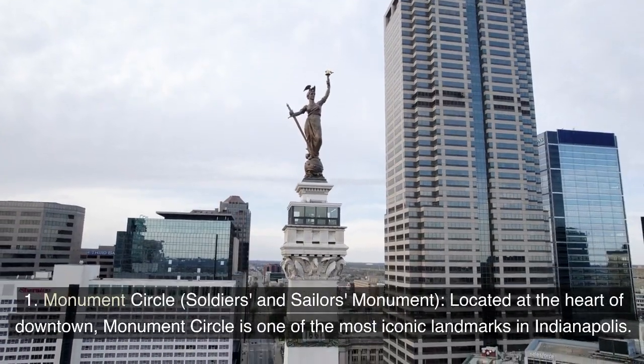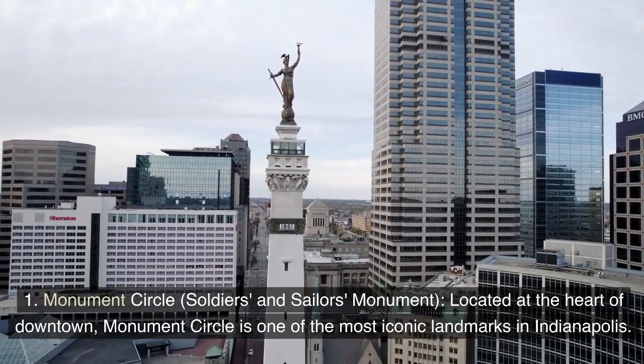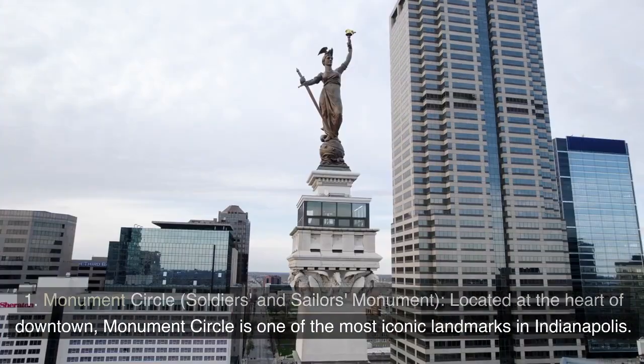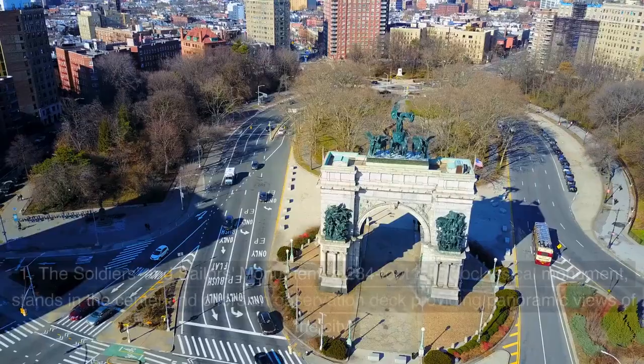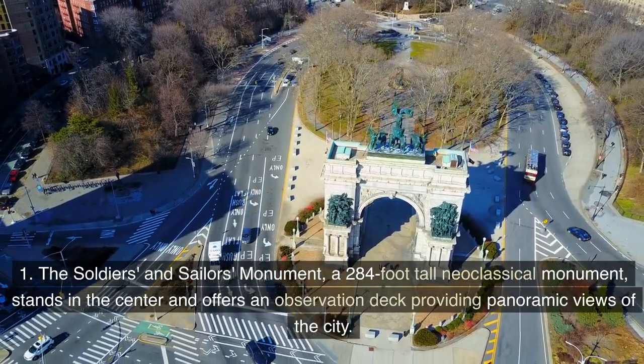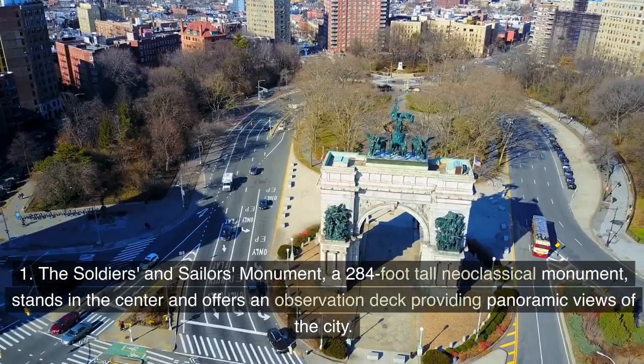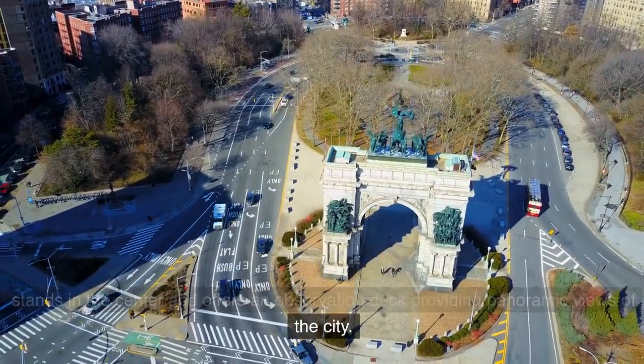Monument Circle — Soldiers and Sailors Monument: Located at the heart of downtown, Monument Circle is one of the most iconic landmarks in Indianapolis. The Soldiers and Sailors Monument, a 284-foot-tall neoclassical monument, stands in the center and offers an observation deck providing panoramic views of the city.